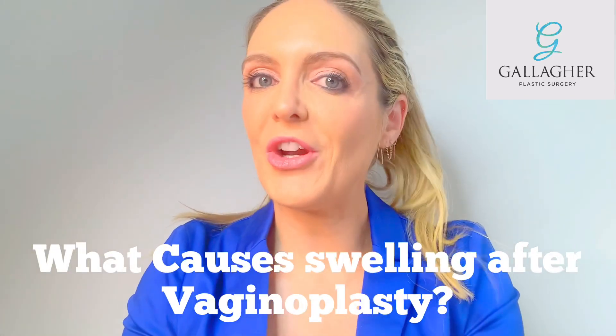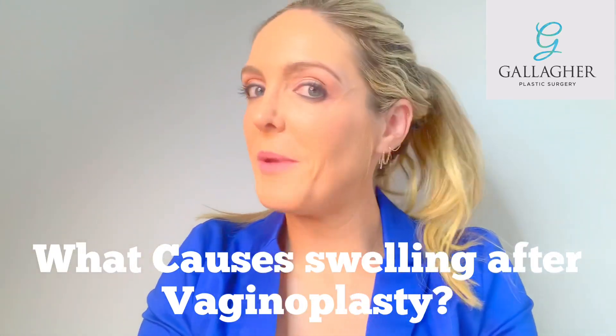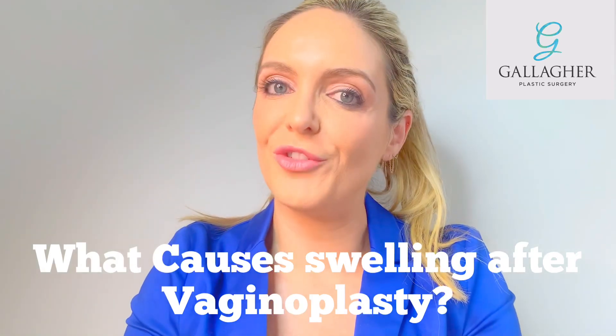Hello, my name is Dr. Saif Gallagher. I'm a plastic and reconstructive surgeon with a special interest in gender affirmation surgery.